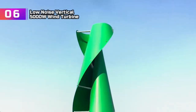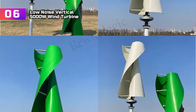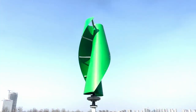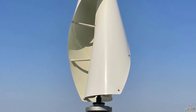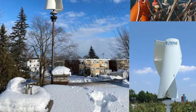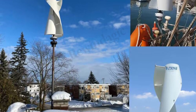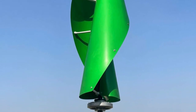Product number 6: Low Noise Vertical 5000W Wind Turbine. Having recently acquired the China Low Noise Vertical 5000W Wind Turbine Generator, I am thoroughly impressed with its performance. This turbine offers power capacity options of 3KW, 5KW, and 10KW, making it suitable for various needs from residential to small commercial applications. The low noise operation sets it apart, making it a perfect fit for residential use. The MPPT controller optimizes power production, and voltage options from 12V to 220V ensure flexible integration.